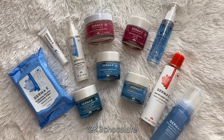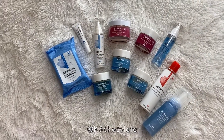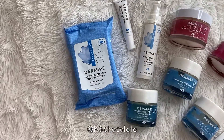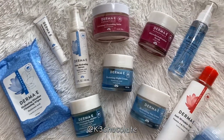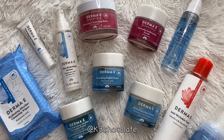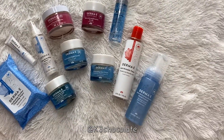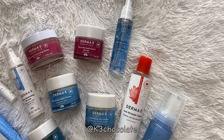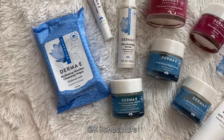If you want to enter our giveaway to win all of these skincare goodies worth over $200, simply go to Instagram, follow me @K3chocolate and follow Derma E, then leave a comment on this IGTV post on my page telling me why you want to win and tag five friends. The giveaway will be open for a week until next Friday — details are on the IGTV video. Good luck!